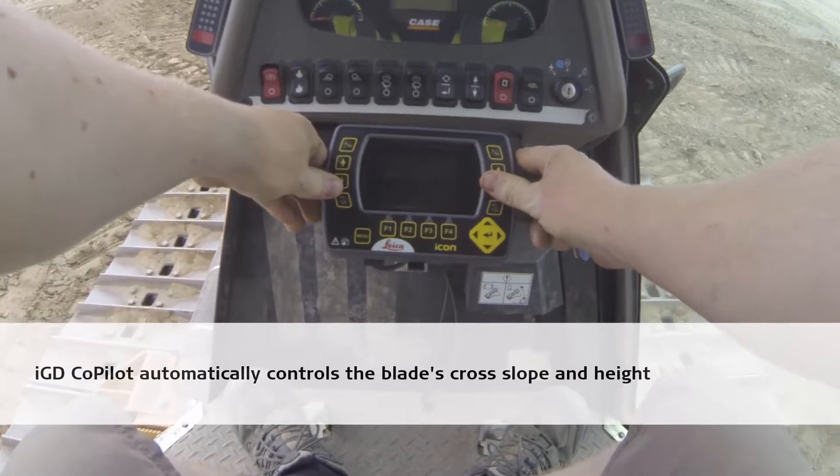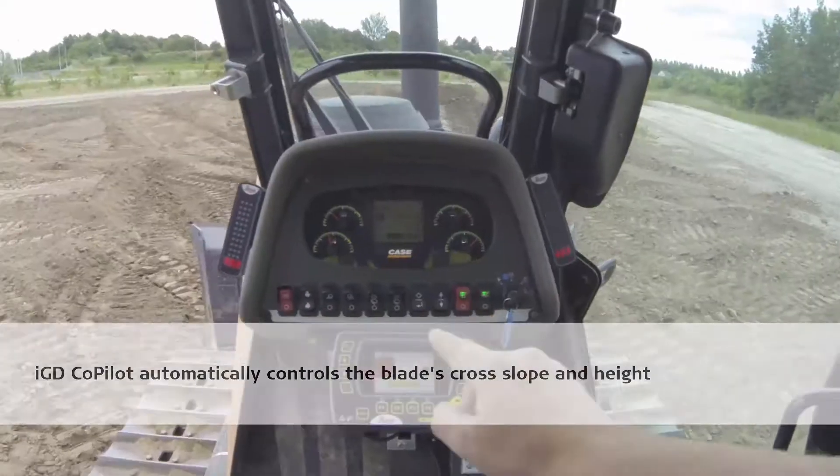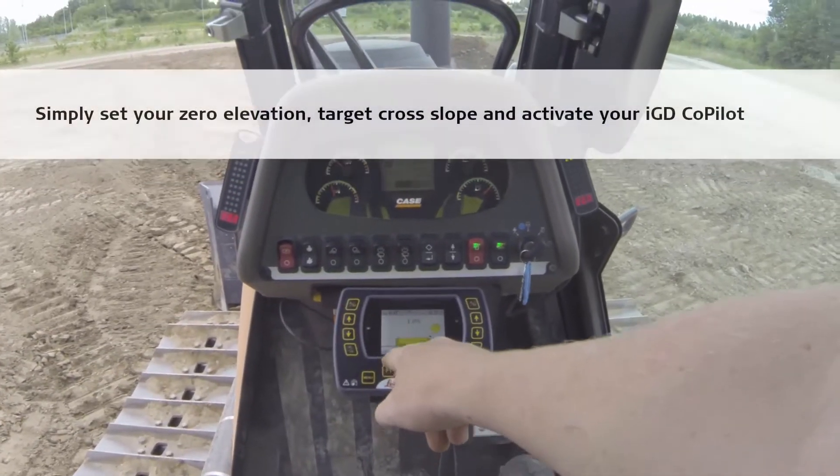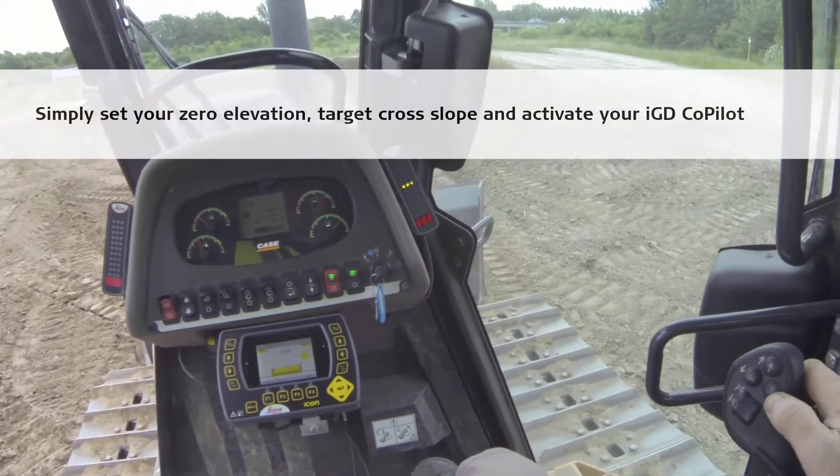IGD Copilot automatically controls the blade's cross slope and height. Simply set your zero elevation, target cross slope and activate your IGD Copilot.